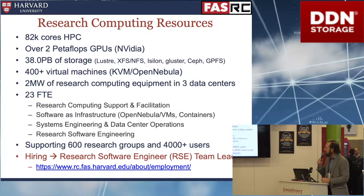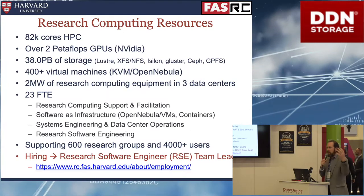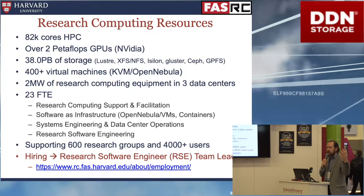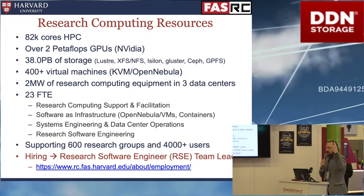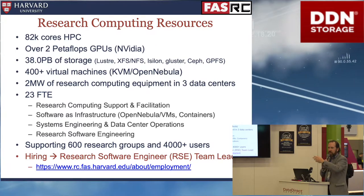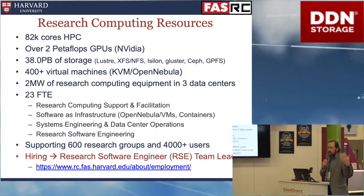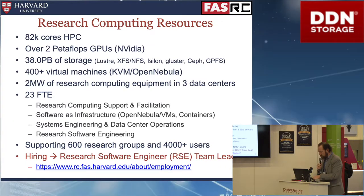That new research software engineering group will really revolutionize the kind of workflows I'm showing today — moving data from instruments onto a cluster, checking it into a database, and automatically kicking off workflows. The end user would not have to know all the complexities of a cluster. For people in life sciences or psychology using these tools, we want to automate a lot of those workflows.